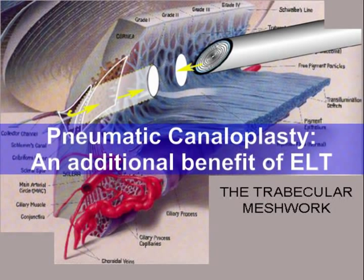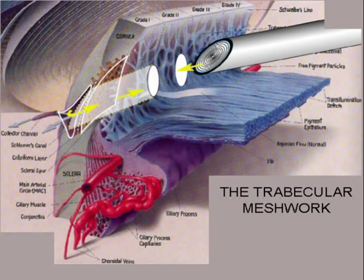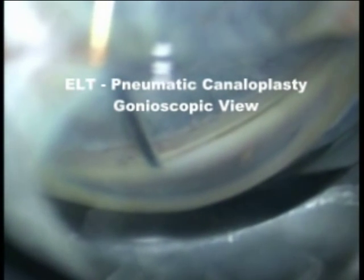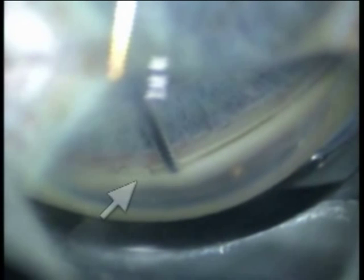Pneumatic canaloplasty is an interesting potential benefit noted during ELT procedures. The gas created as a result of the photoablation of trabecular meshwork tissue forms bubbles in the tissue and in the viscoelastic in the anterior chamber. When the ablation of the trabecular meshwork penetrates the outflow obstruction, the gas is able to enter Schlemm's canal through the new openings. Observing the gas bubbles exiting the adjacent openings confirms continuity of flow, presumably via Schlemm's canal, as seen by the arrows.